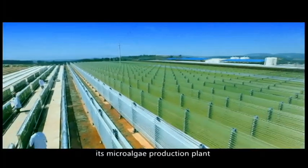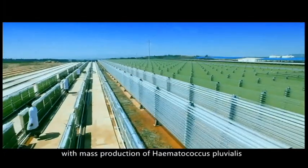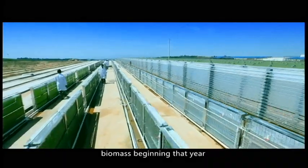In 2012, BGG completed the first phase of its microalgae production plant, with mass production of Hematococcus pluvialis biomass beginning that year.